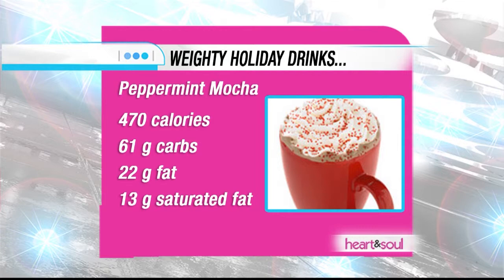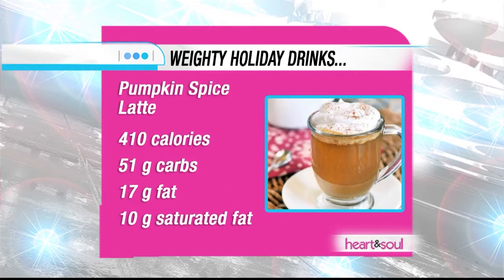The next one is the pumpkin spice latte made with pumpkin spice flavors, espresso, steamed milk, and whipped cream. Sounds so good — but it's a whopping 410 calories, 51 grams of carbohydrates, 17 grams of fat.